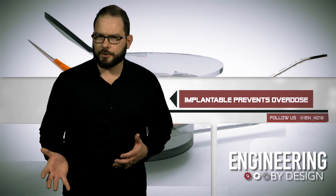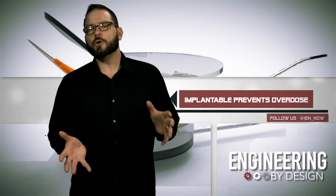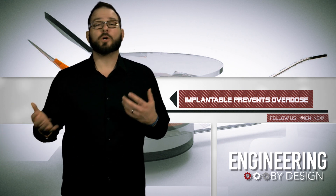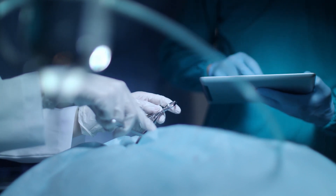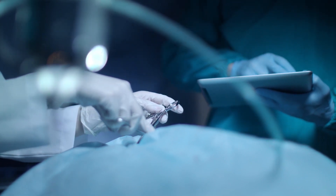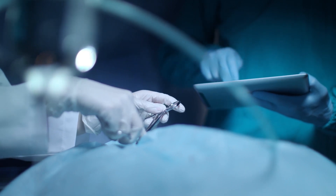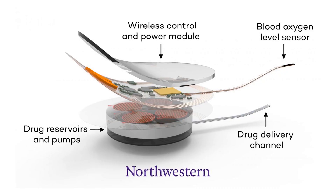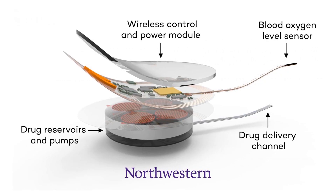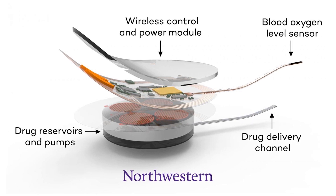Researchers from Northwestern University and Washington University at St. Louis have created a new implant that could save people who are overdosing on opioids. The autonomous device is about the size of a USB thumb drive and would be implanted beneath your skin. When it senses that your oxygen is low, it would hit you with naloxone, more commonly known as Narcan. The team recently received a $10 million grant from the National Institute of Health's Helping to End Addiction Long-Term initiative.